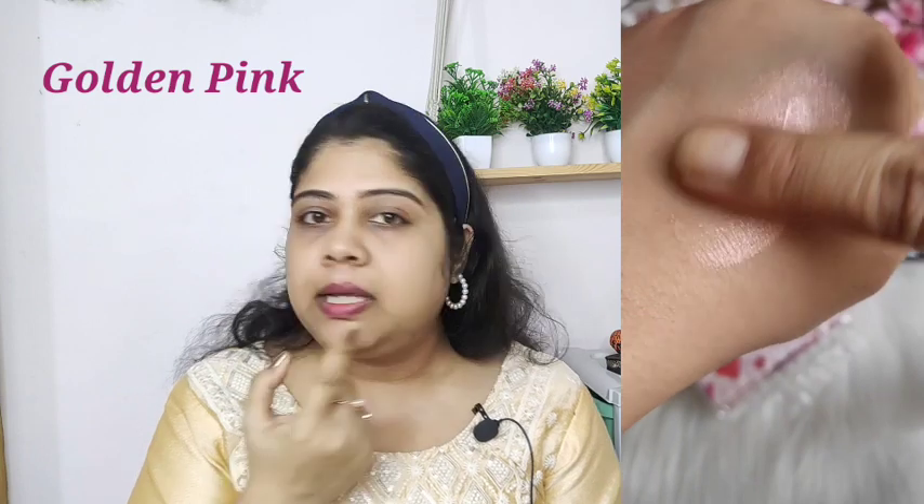I will apply golden pink on one side and silver pink on the other to show you the difference. First, applying golden pink on one side — I don't detect any smell in this, which is really good. You can see the consistency as I apply it. I can see a pink glow — a very nice pink tint. It has a very good pink glow, and you can see the shine. It's very natural and doesn't have any chunky glitter.